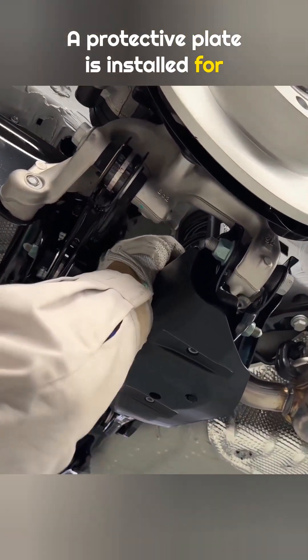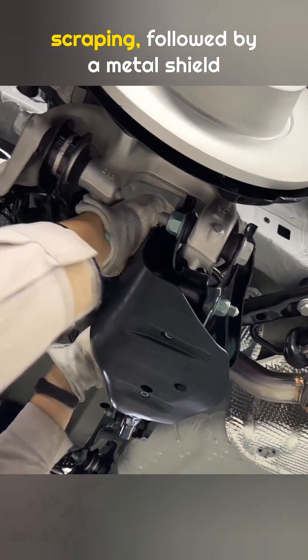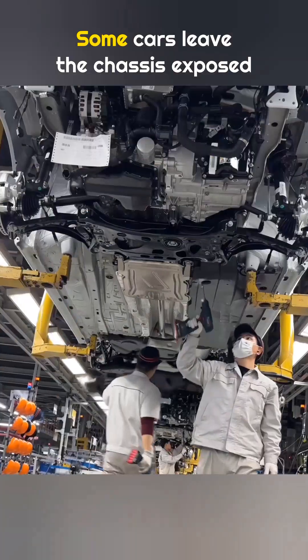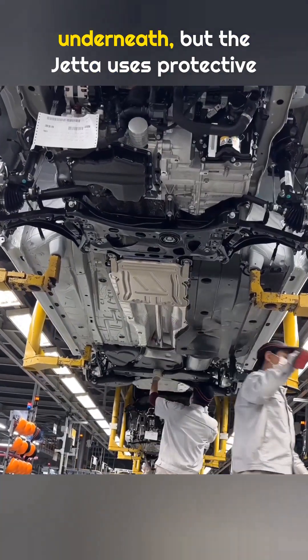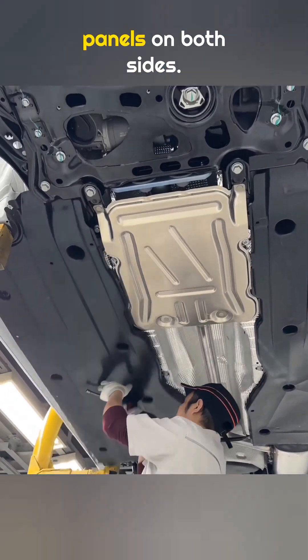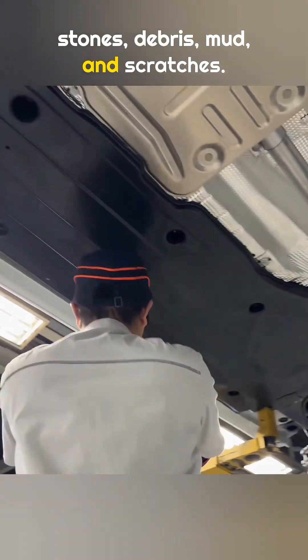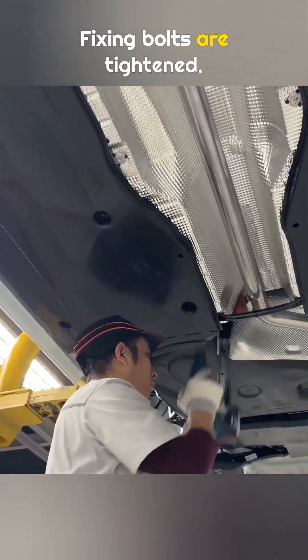A protective plate is installed for the lower control arm to prevent scraping, followed by a metal shield to protect the catalytic converter. Some cars leave the chassis exposed underneath, but the Jetta uses protective panels on both sides. These panels protect the chassis from stones, debris, mud, and scratches. Fixing bolts are tightened.